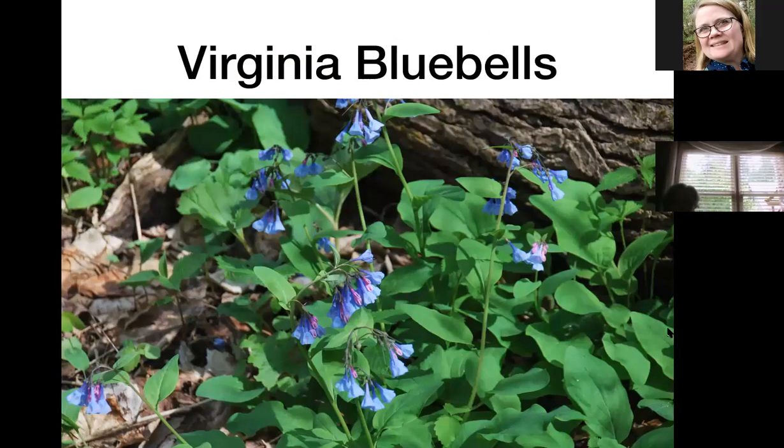Virginia bluebells are kind of hard to get established, but once they're established you'll have a nice crop. They start out with a hot pink bloom and as they mature they turn into a beautiful purplish blue, kind of a sky blue. Very good for pollinators — anything with that tubular shape is usually good for long-tongued bees and butterflies.